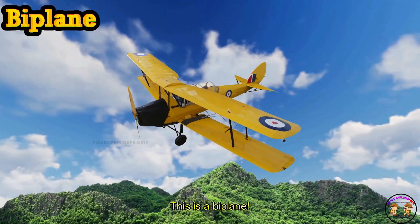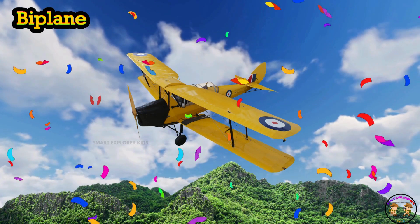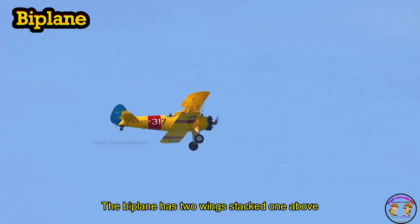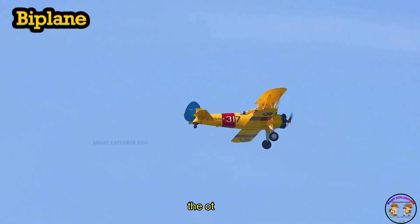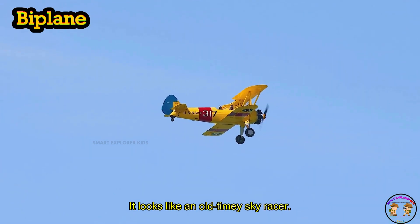This is a biplane. A biplane has two wings stacked one above the other. Zoom, zoom, zoom — it looks like an old-timey sky racer.